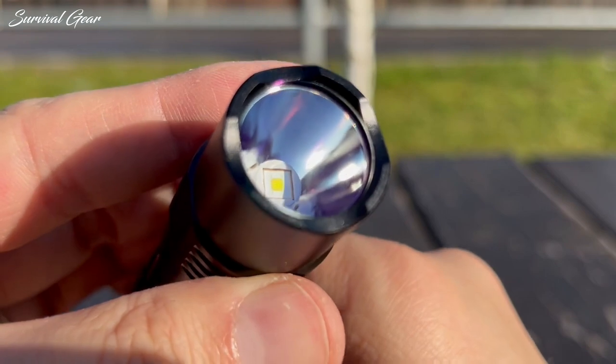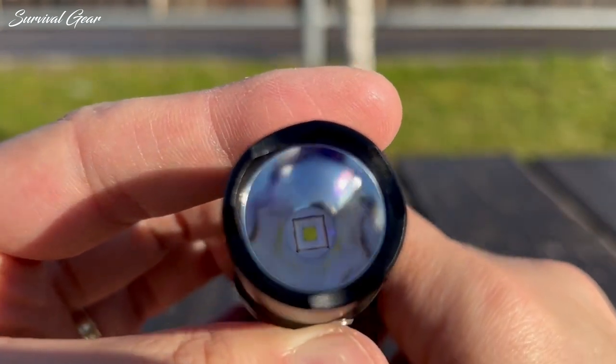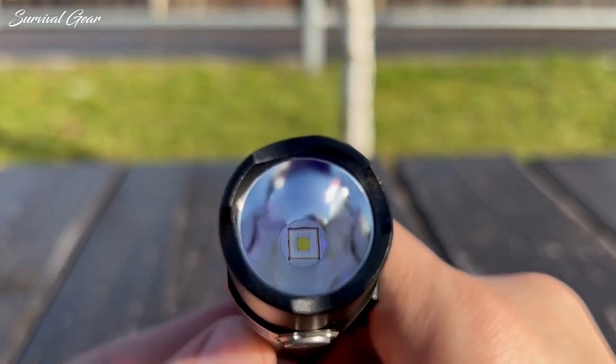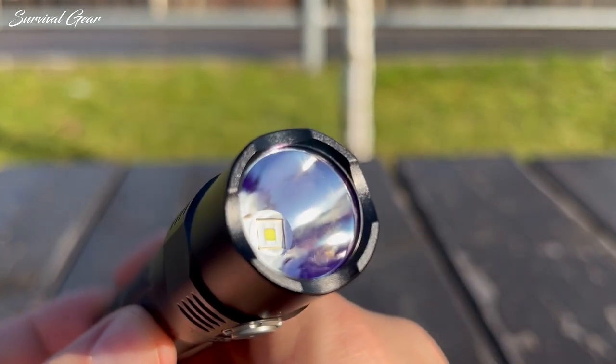Within the TN12 Pro is a single luminous SFT-40, focused by a smooth reflector and covered by a glass lens with anti-glare coating. This produces a very tight hotspot with much dimmer spill, meaning it throws more than it floods.